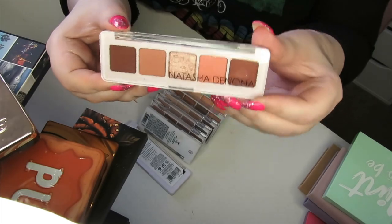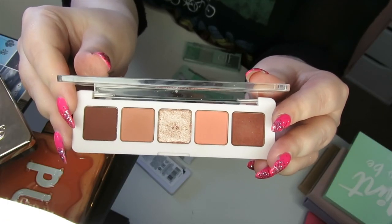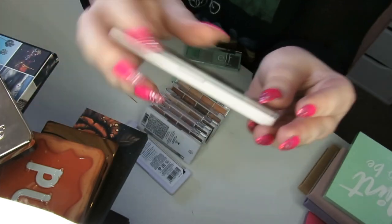This is the Natasha Denona Mini Bieber palette — I'm going to declutter this one. It's a really nice palette and I was going to keep it for travelling to my mum's, because it's really easy to take and travel with, but I know someone else is going to love this, so I'm going to pass it on to them.